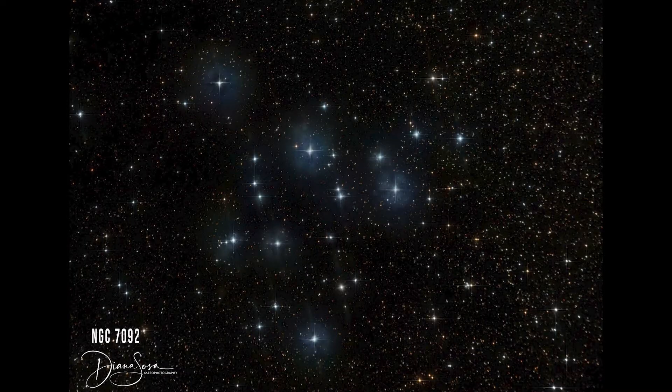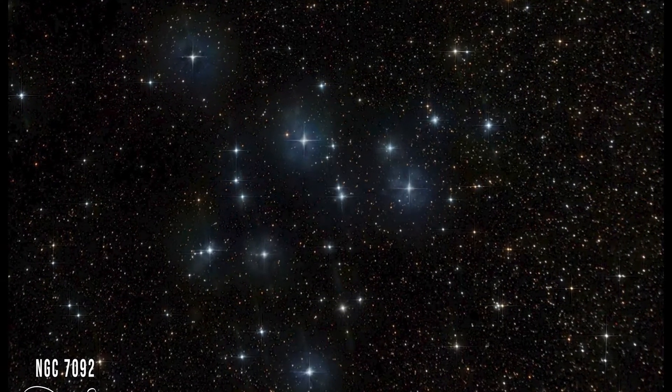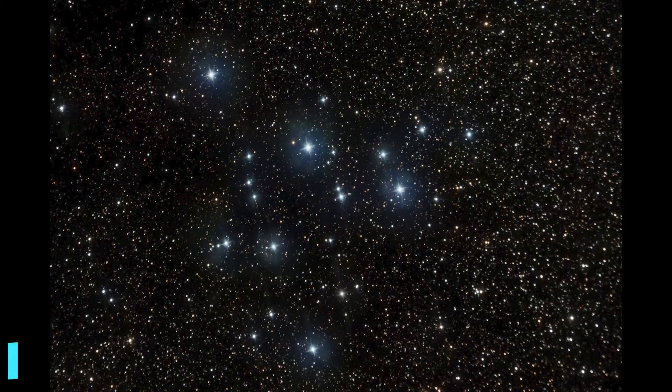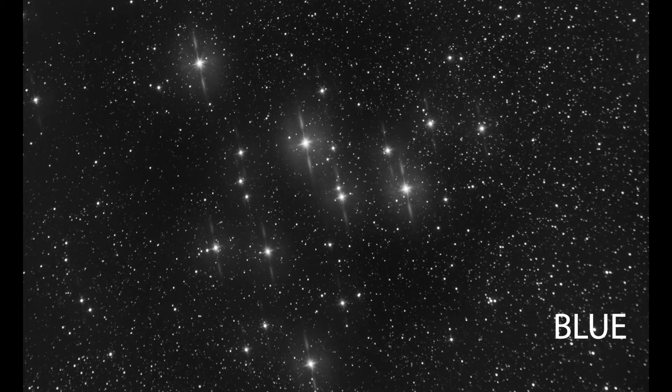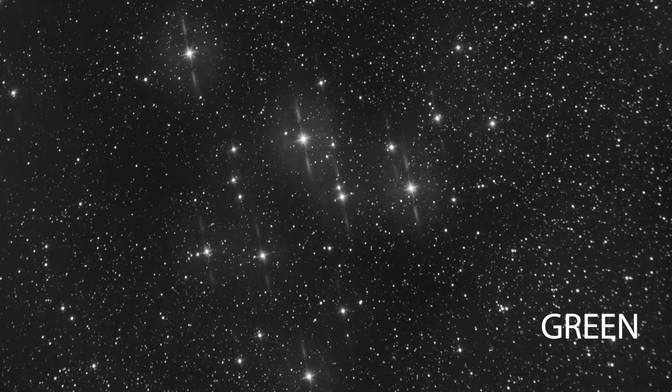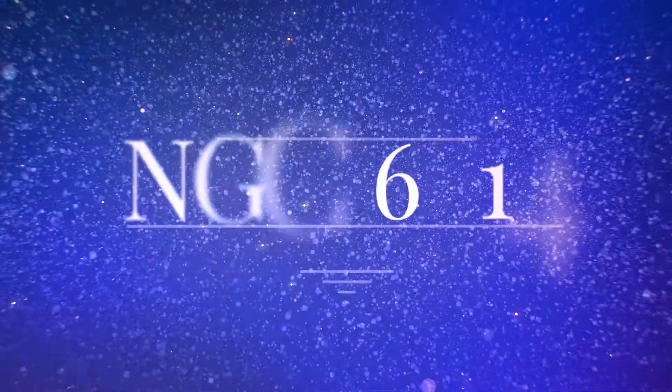NGC 7092, also known as M39, is an open star cluster located in the direction of Cygnus Constellation. It is actually larger in the night sky than a full moon. It is very close to Deneb, so this star cluster is actually larger than the full moon.